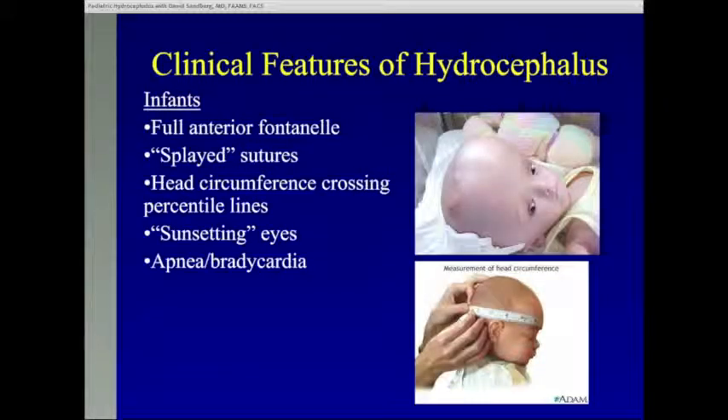Clinical features depend upon the age of the patient. In infants, they'll present with a very full fontanelle — the soft spot on the top of the head. They present with splayed sutures, where the frontal and parietal bones are splayed apart because of pressure. Head circumference is monitored: when it starts crossing percentile lines, meaning it used to be 25th percentile, then becomes 50th, then 90th, then over the 95th, we worry about conditions of increased pressure in the brain, most commonly in children hydrocephalus.